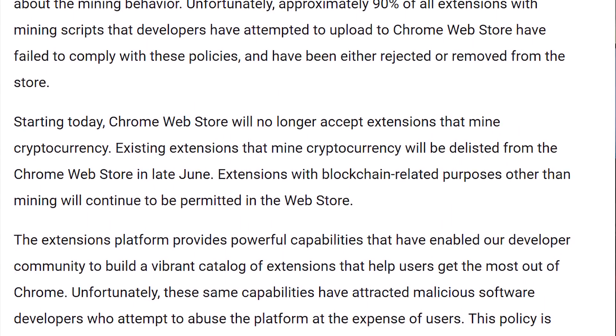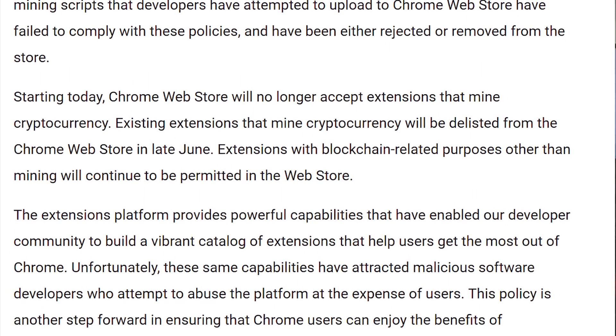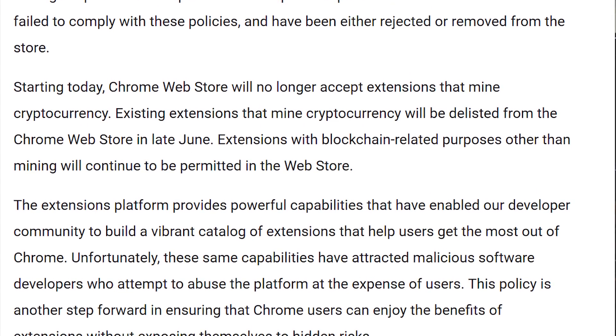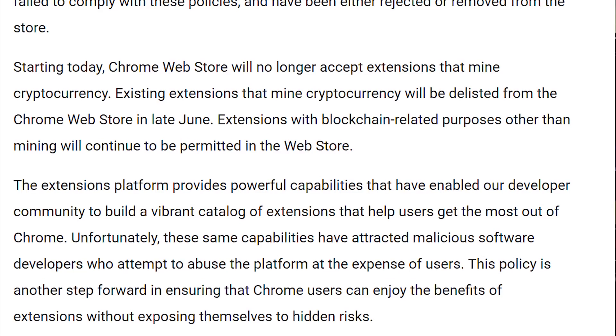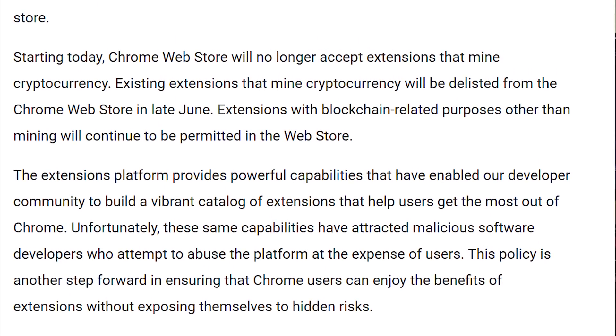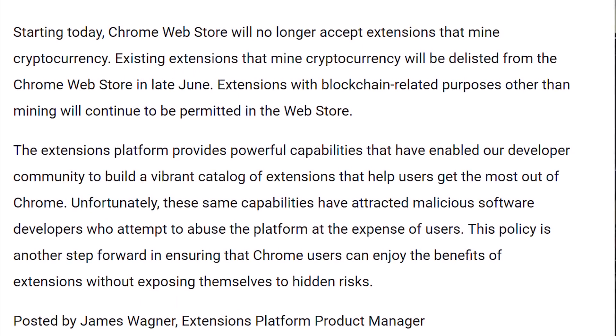Previously, Google has allowed these applications provided that mining was its sole purpose and that the user was fully aware. Unfortunately, 90% of all of these extensions have been completely opposite of those two rules that Google had in place and have been mining on users' hardware without their knowledge.